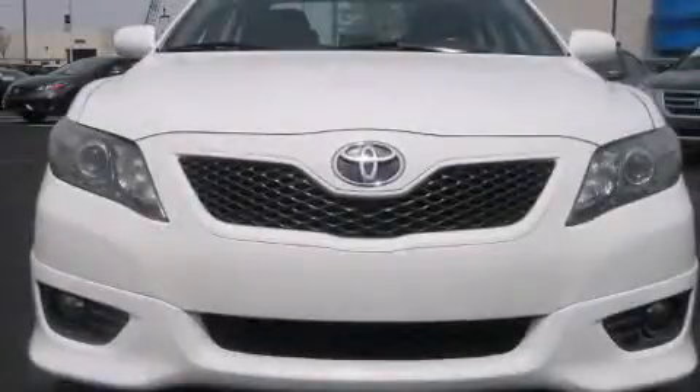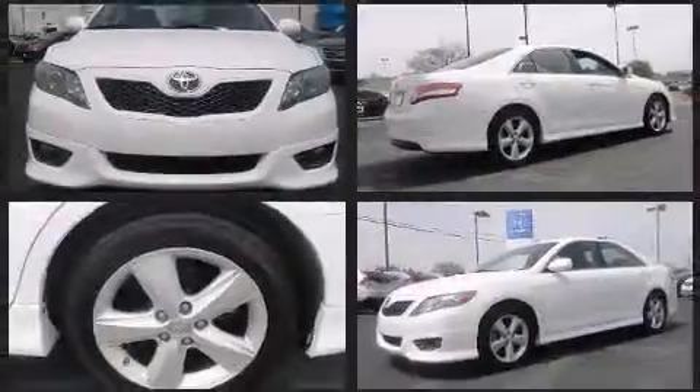Here's a great deal on a 2010 Toyota Camry. This four-door, five-passenger sedan provides exceptional value.